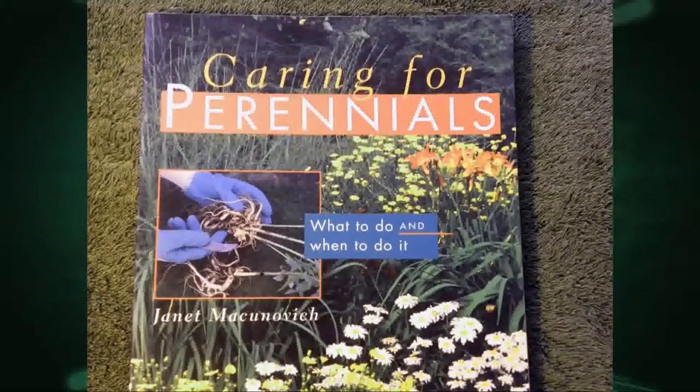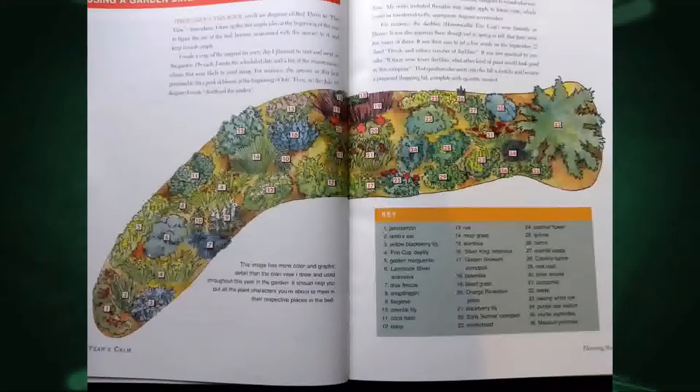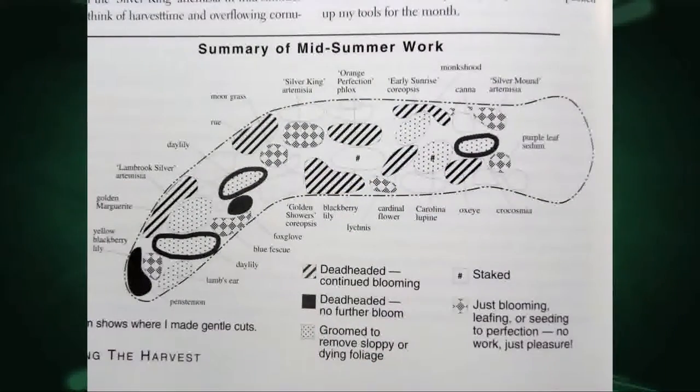It's a thin book but packed with information. It takes you right through the season. So if you really want to know what you should be doing in spring, summer, or fall, this book covers that. Basically, one of the things it has in each section is a bed — she's taken one of her own beds, and all the plants in it are labeled. Each season takes you through not only the chores in general, but then specifically in this bed, what you should be doing — deadhead this, divide that, or stake this.